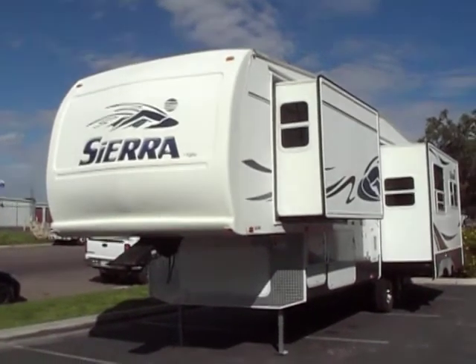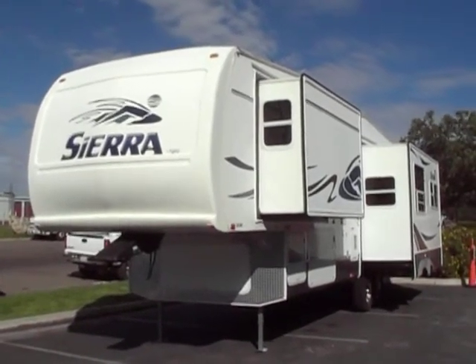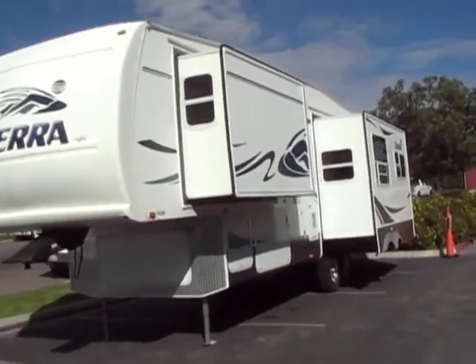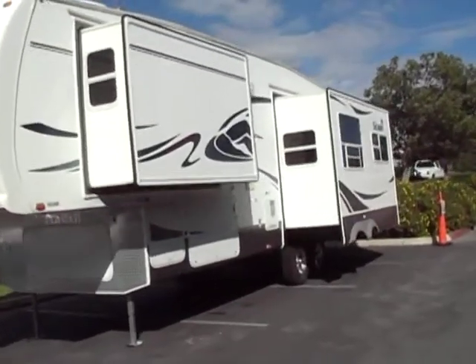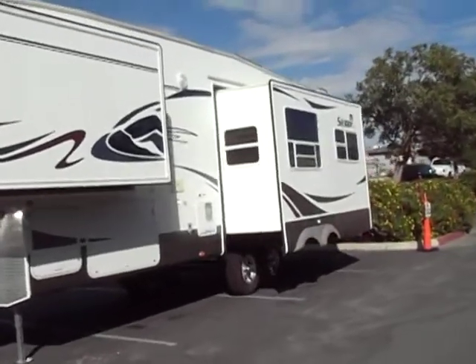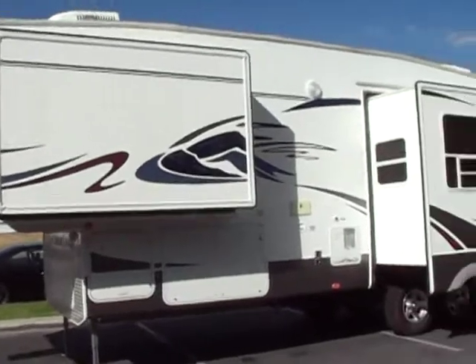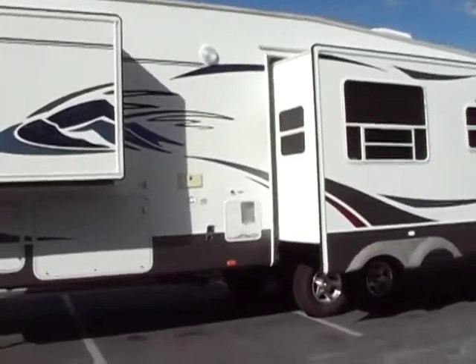Hello everybody, Tony with Referral Auto Group. Here we have a brand new trailer we just brought in. It is a 2006 Forest River Sierra 305RL. It's about 33 feet long, two slides — one large slide in the bedroom, which you'll see why when we go in, or you already know if you looked at the pictures.